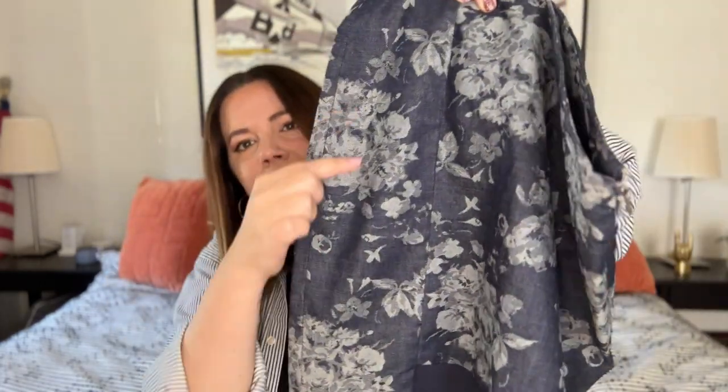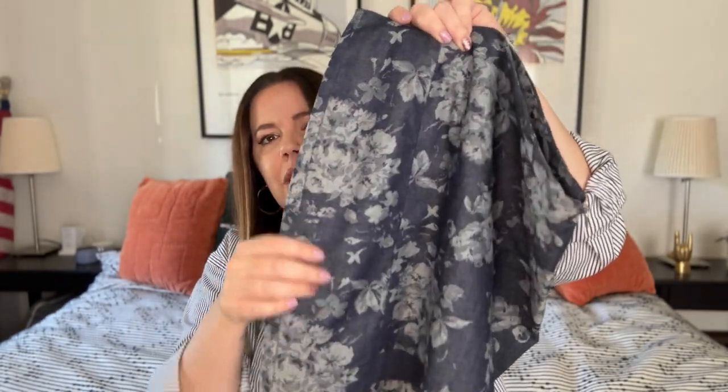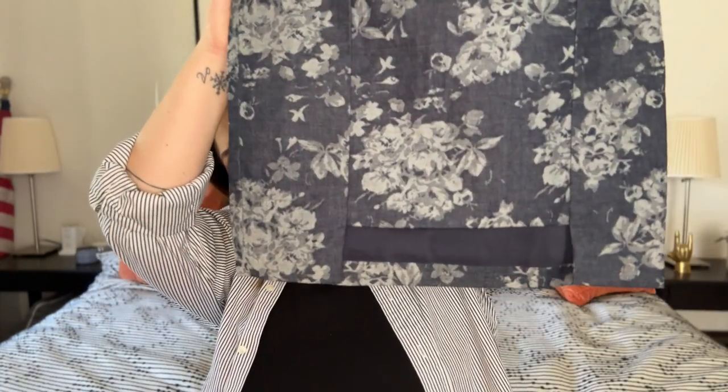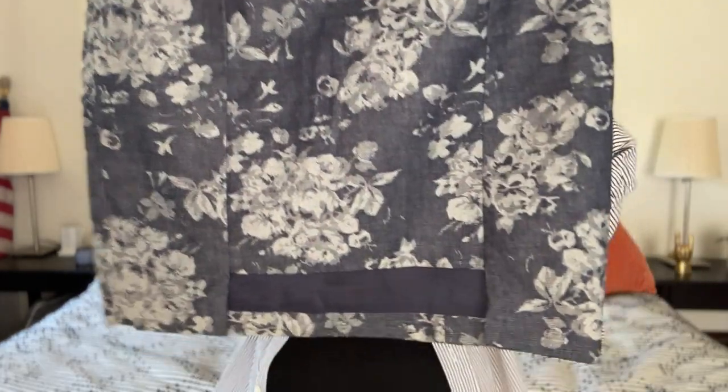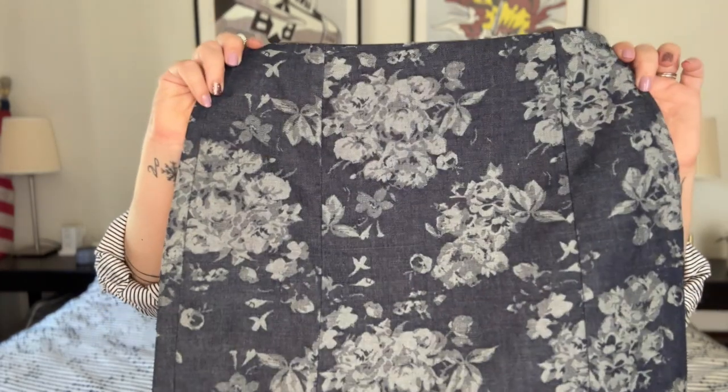Next up, we've got this adorable little mini skirt from Line and Dot, which I believe is a Revolve brand. It's this kind of lightweight, almost chambray-ish denim with a pretty, moody floral — it's almost a jacquard. This is actually woven into the fabric. Look at that hemline — is that adorable? It's just a size small, but my goodness, is that adorable and in perfect condition. Line and Dot was also sold at Anthropologie at one point. I'm thinking maybe $25 or $30 on this.